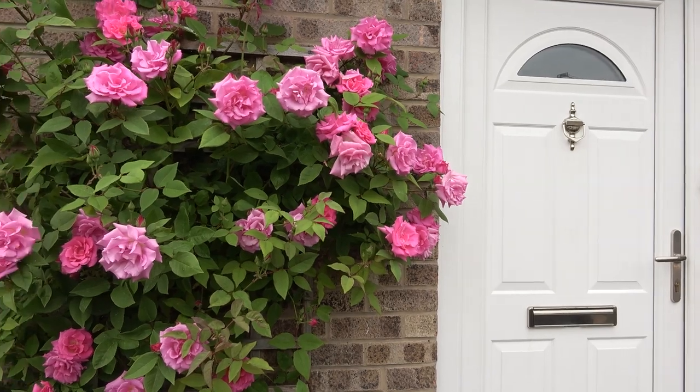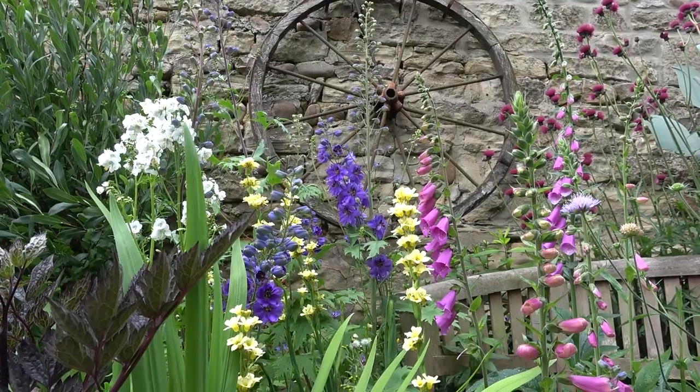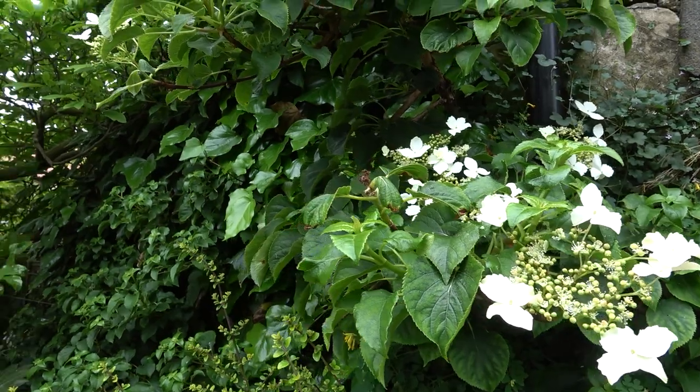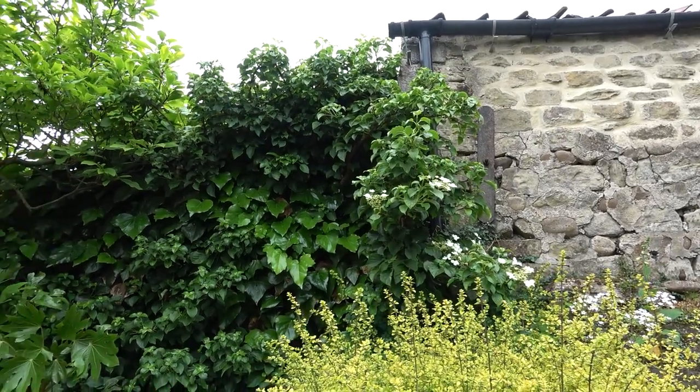So I'm going to pop round the back and see some other ways you can use climbers in the garden. This is a good example of how you can mix different climbers together to get a really good effect and all-year-round interest. This is roughly east-facing, so not a particularly sunny wall. It's been planted with a mixture — starting with this lovely climbing hydrangea, Hydrangea petiolaris. It's deciduous, so it will lose its leaves in winter, but they go a lovely yellow before they fall. At this time of year it's just coming into flower, with those flat lacecap-type white flowers, really attractive.